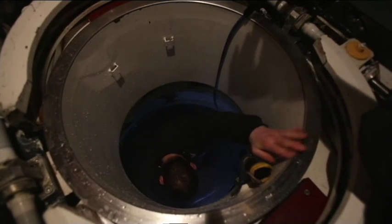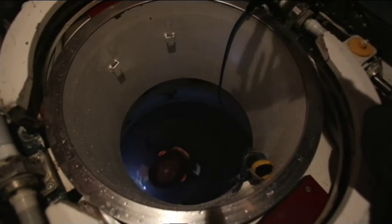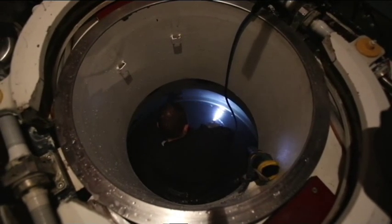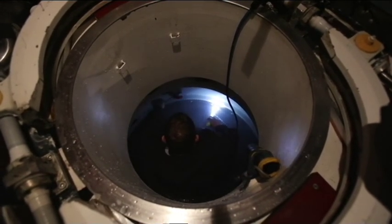The smaller submarine positions itself above the Uthvir's rescue hatch. A powerful seal, using the pressure of the water, means Nemo's crew can open the hatches. The rescue can begin.